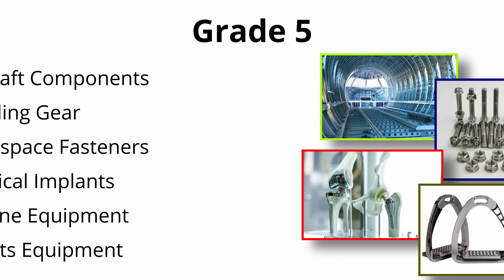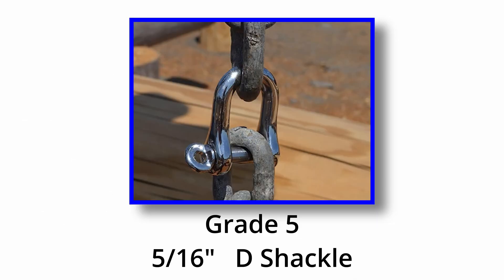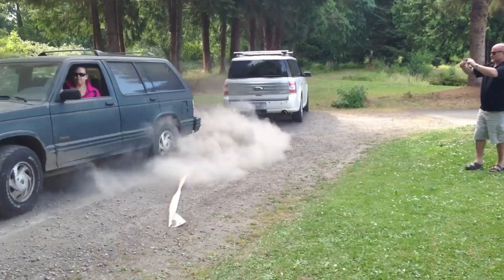Grade 5 is the workhorse grade for the aerospace industry, where parts need to withstand high temperatures and intense forces. And this isn't just hypothetical — look at these 5/16th grade 5 titanium shackles lifting logs and pulling cars without breaking.